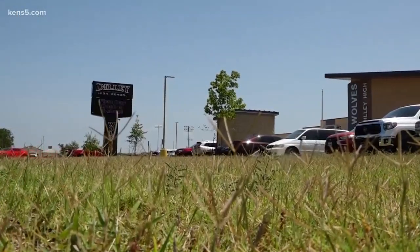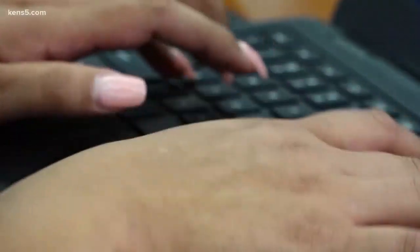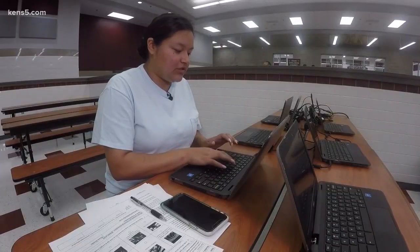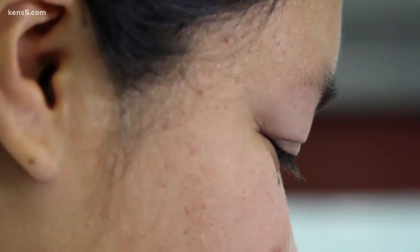Dilley High School isn't filled with students just yet, but rather parents like Esther Gutierrez — spending the morning registering her two kids. My son's in elementary and my daughter's in middle school.